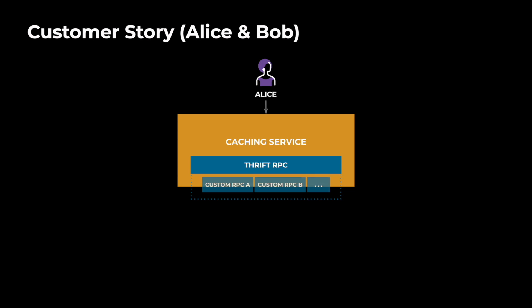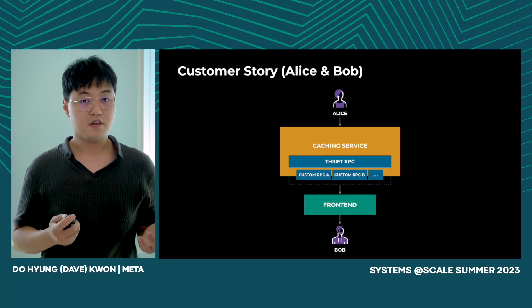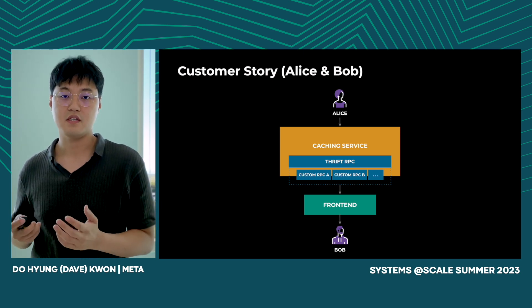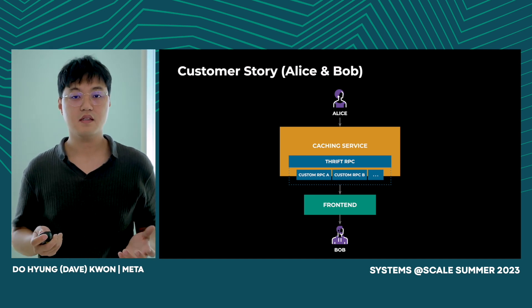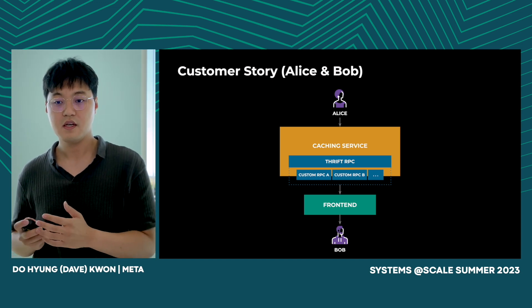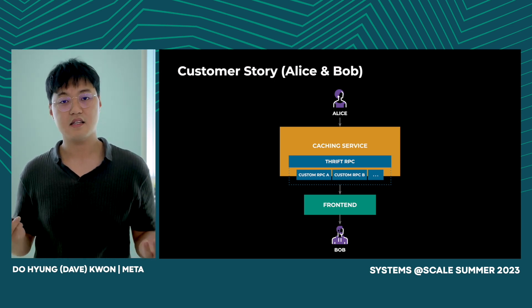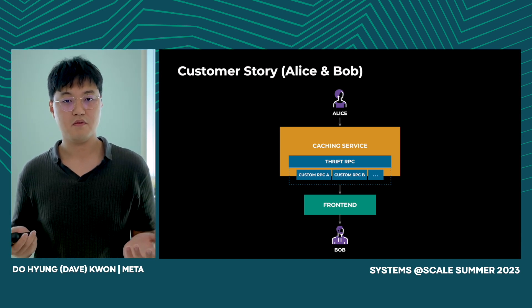Let's continue with Bob's story. Thanks to our unification effort, Bob hasn't seen much change in API usage and performance. We have successfully migrated competing RPC stacks while operating at a planetary scale. However, the unification came at a price — the complexity of each individual RPC transferred into Thrift. Now, Alice is building a caching platform for Bob and others. Alice tries to enforce custom validation for her users and wants this validation to be enforced for all users. Previously she could have added it simply in her own custom RPC, but now Alice had to reach out to the Thrift team for a feature request.